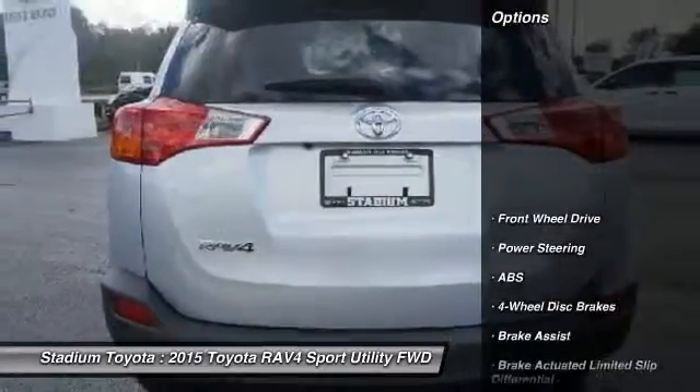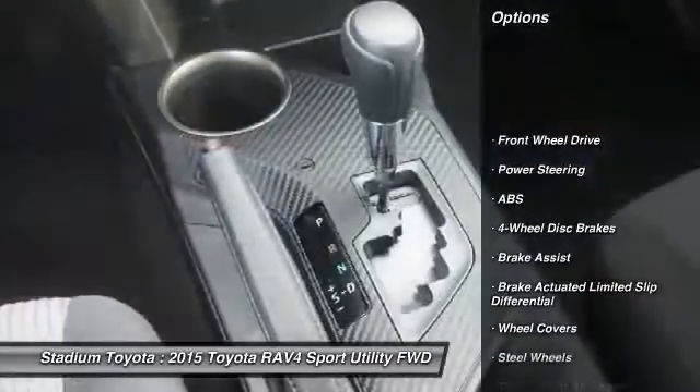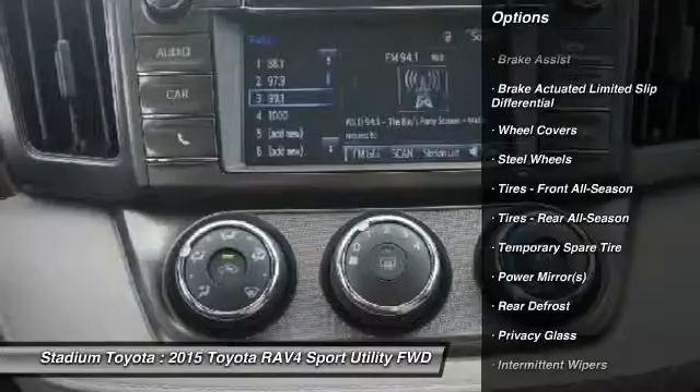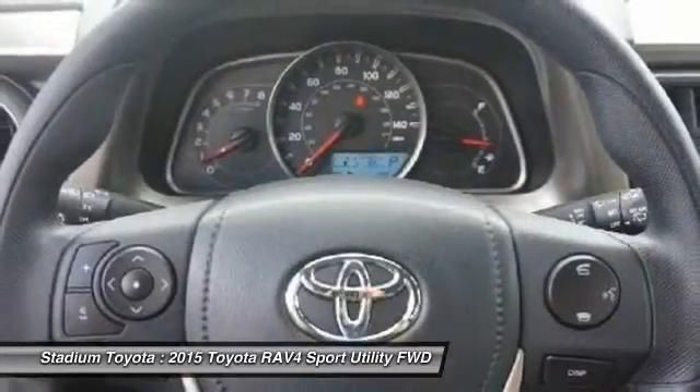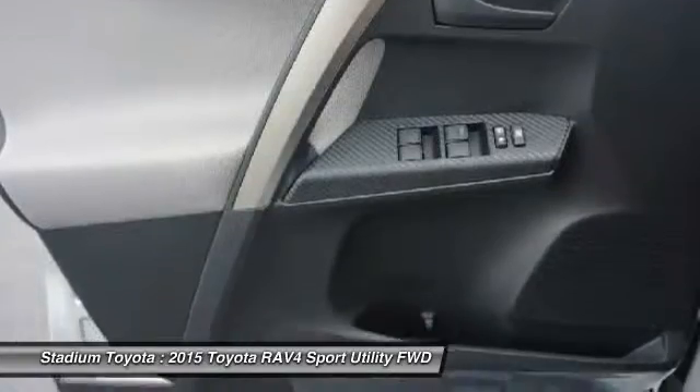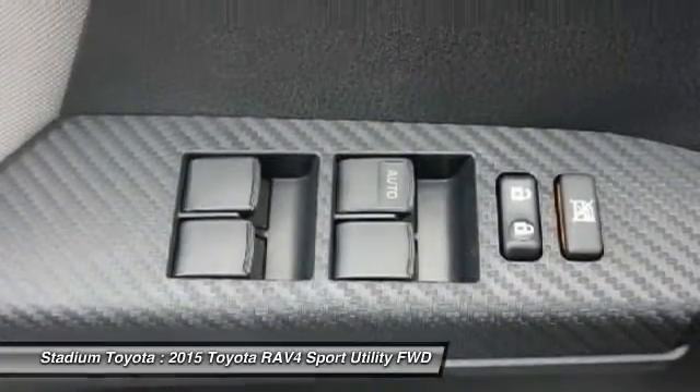Here are some of this vehicle's great options: stability control, traction control, anti-lock braking system, steering wheel audio controls, backup camera, keyless entry, Bluetooth, power steering, adjustable steering wheel, and driver airbag.